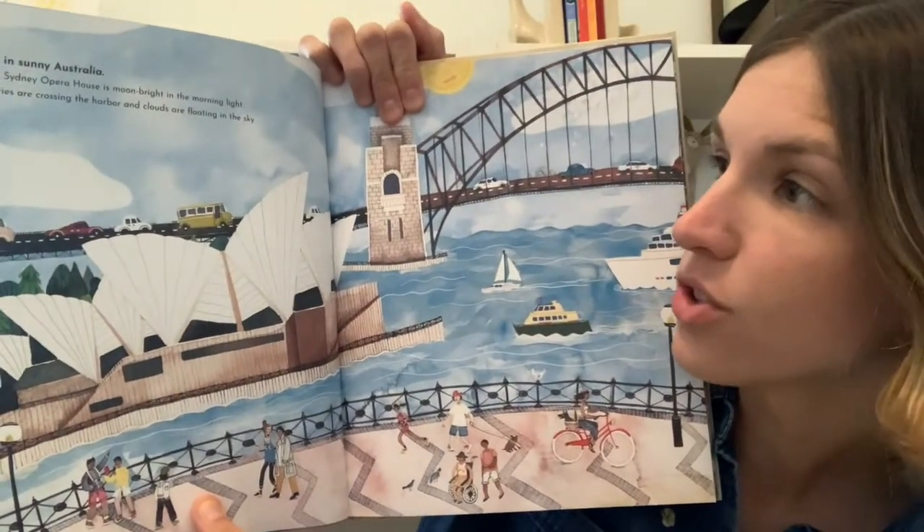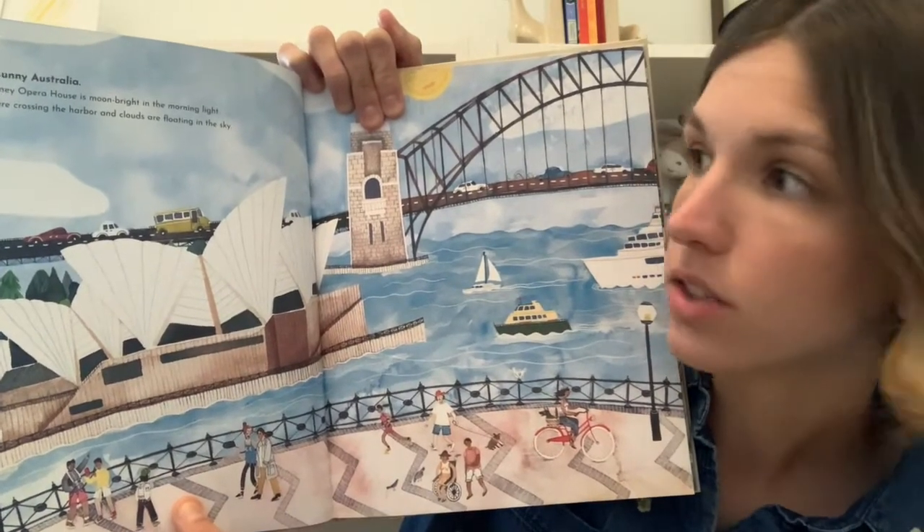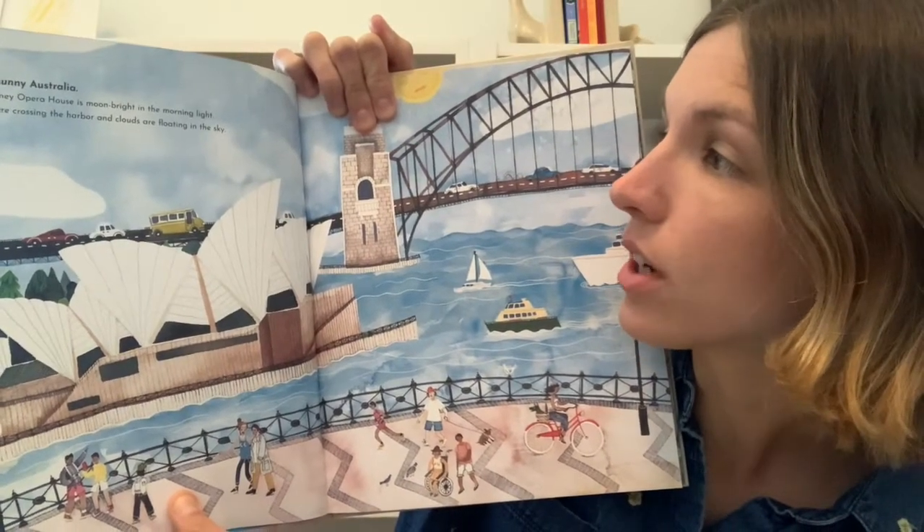It's in sunny Australia. The Sydney Opera House is moon bright in the morning light. Ferries are crossing the harbor and clouds are floating in the sky.